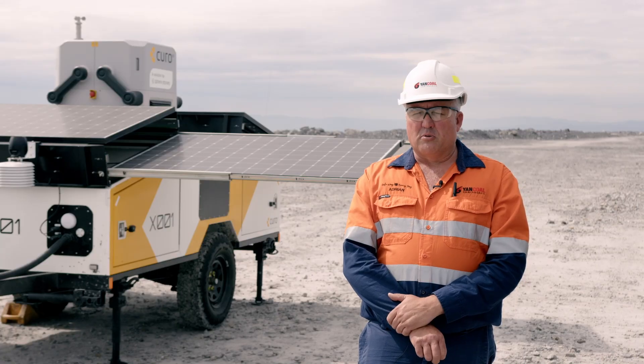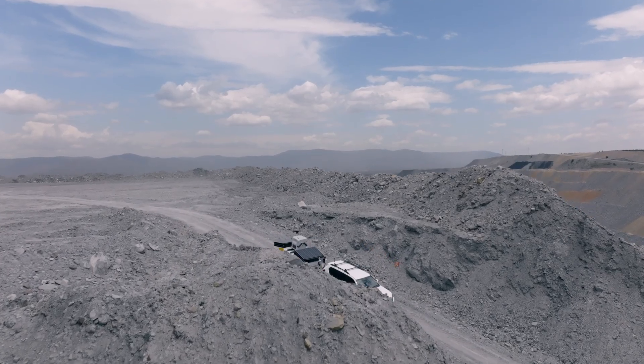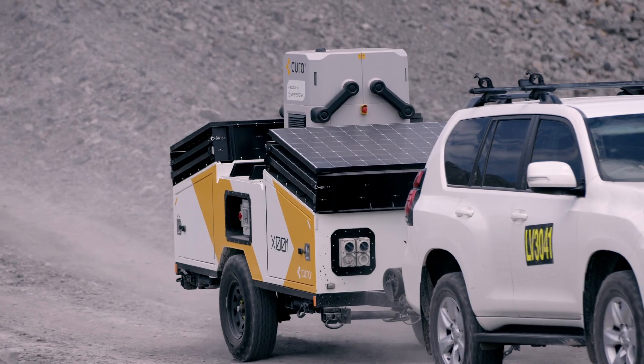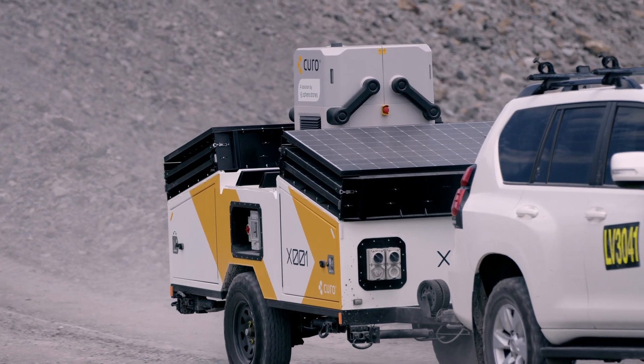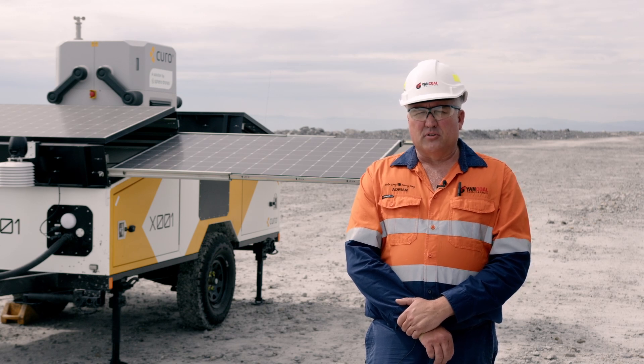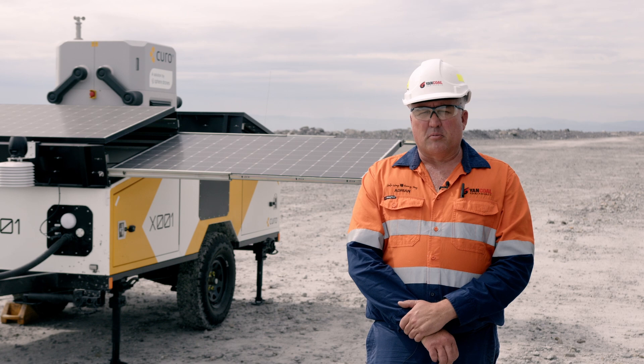HubX can help with automated data capture to meet our daily operational requirements. HubX includes everything you need to roll out a UAV BVLOS operation. I feel HubX can benefit sites by streamlining a lot of repetitive survey tasks that are currently completed in the field and taking them remote — from the paddock back to the office.